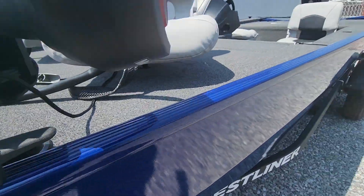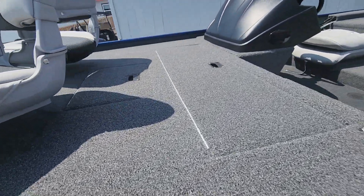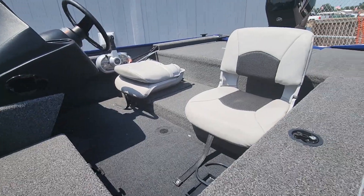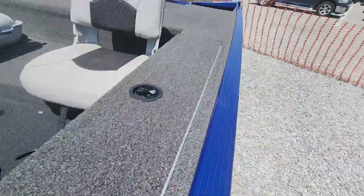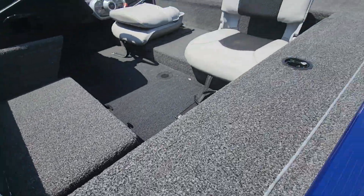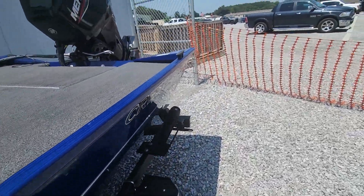You've got some cup holders here, your livewell, and there's storage underneath here as well. You have your two seats and your rod lockers. There's also a nice little place to hold the front of your rods down while you're going down the lake so they're not going to fly up on you.